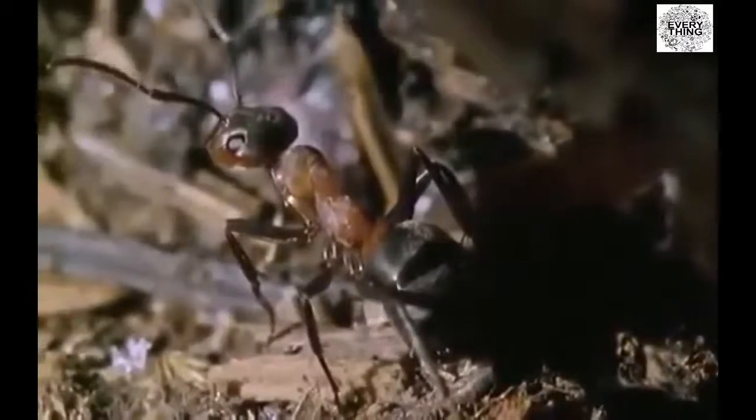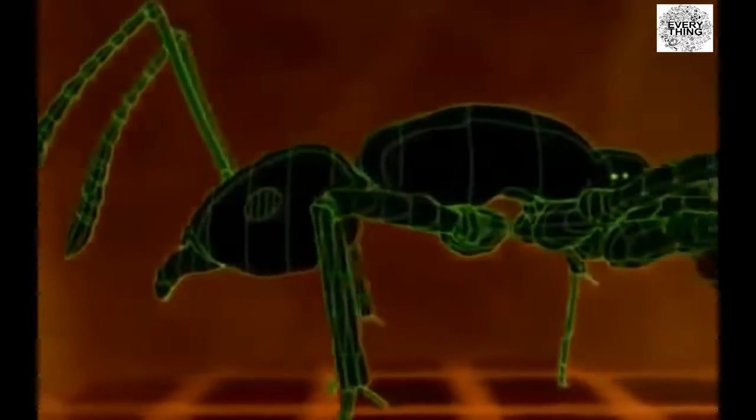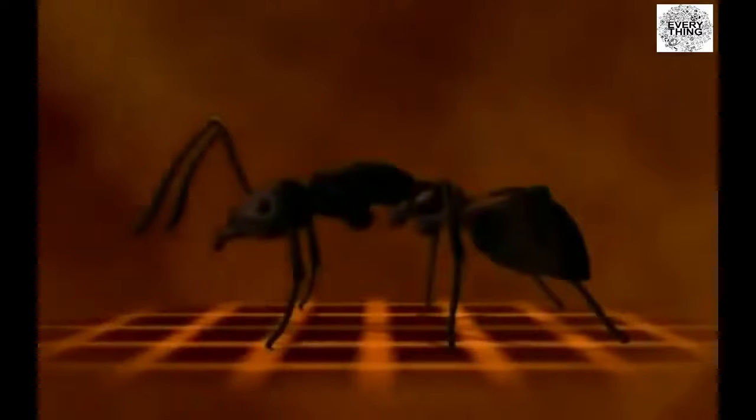All species of ant have the same basic body design — it's the best one for their miniature world, but it's a design that has kept them small. As insects, they have six legs and three body segments: head, thorax, and abdomen. Like all insects, ants wear their skeletons on the outside. This exoskeleton is a hard, waterproof armor that supports and protects. Ants breathe through their sides, through valves called spiracles. When they open, air rushes in, circulates through a network of tubes, and then rushes out again. Every cell gets its oxygen delivered direct.